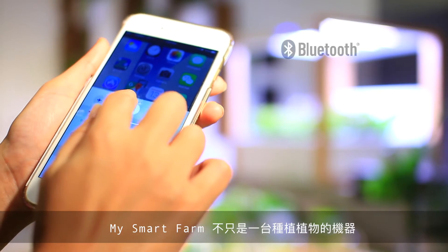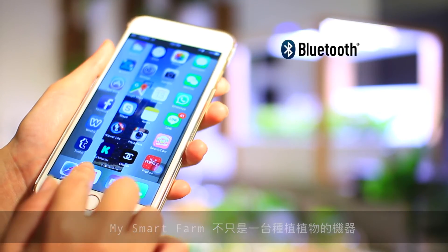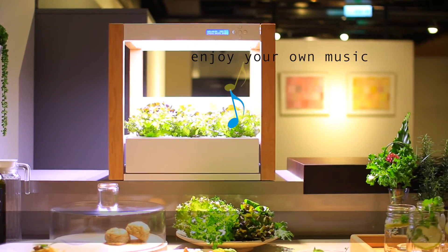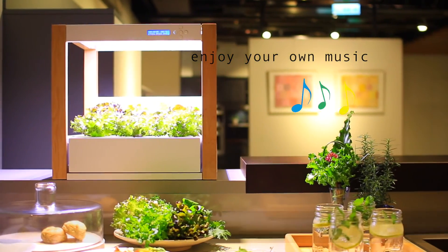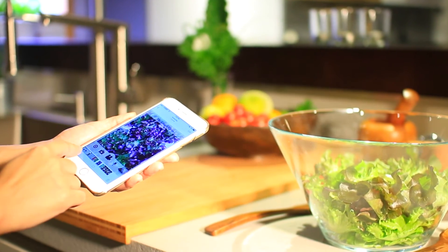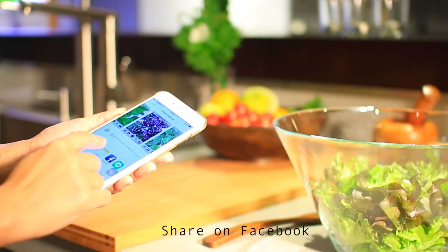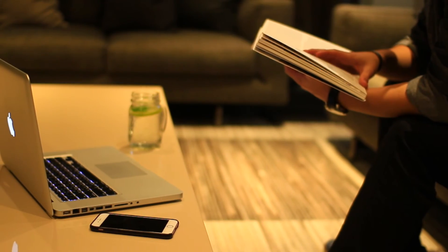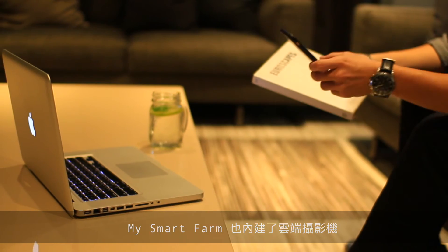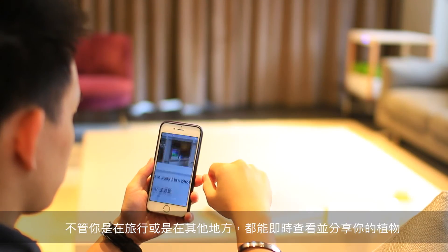My smartphone is not just a machine to grow plants — it also features a Bluetooth speaker. My smartphone even installs a webcam, allowing you to check on your plants while traveling.